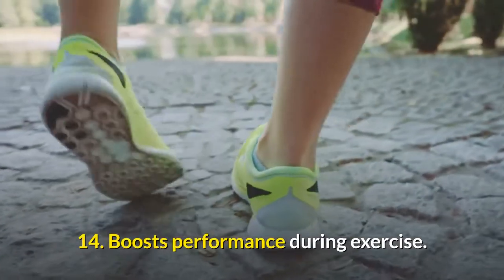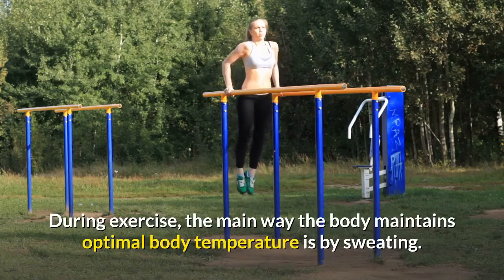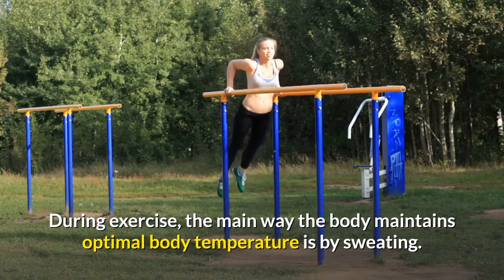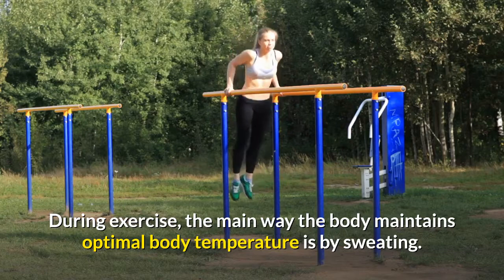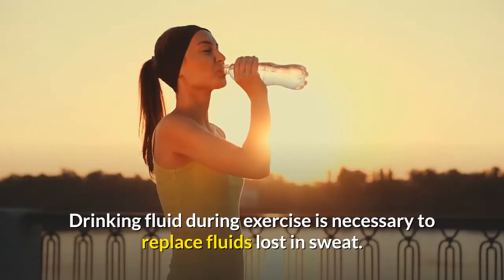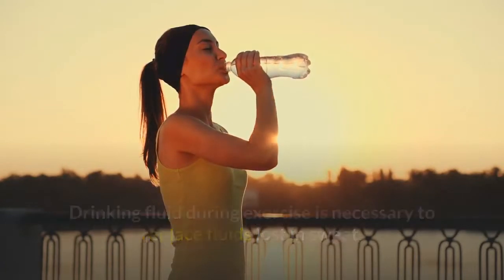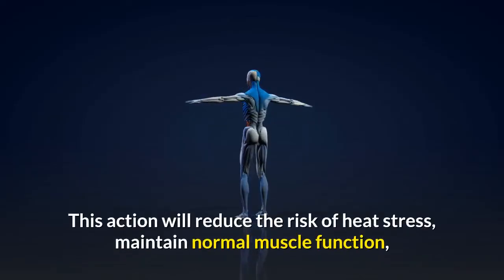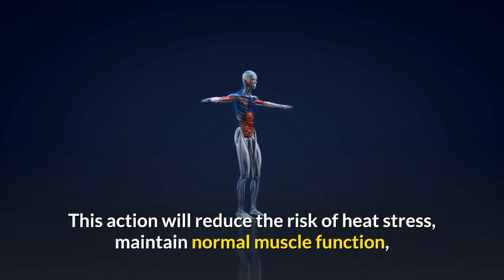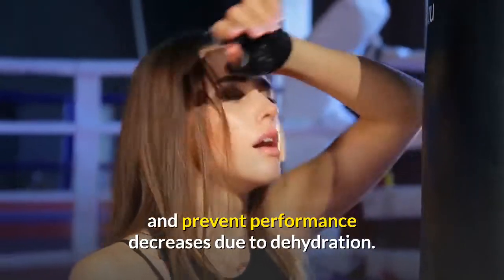14. Water boosts performance during exercise. During exercise, the main way the body maintains optimal body temperature is by sweating. Drinking fluid during exercise is necessary to replace fluids lost in sweat. This will reduce the risk of heat stress, maintain normal muscle function, and prevent performance decreases due to dehydration.